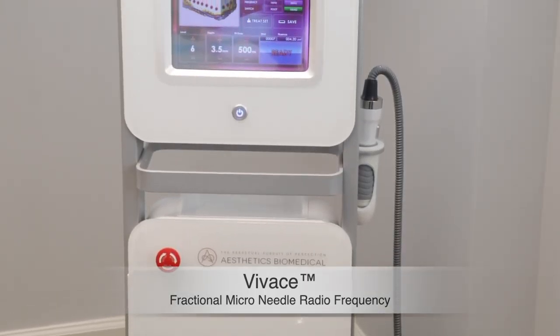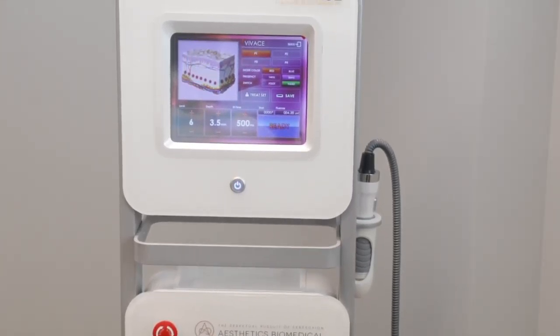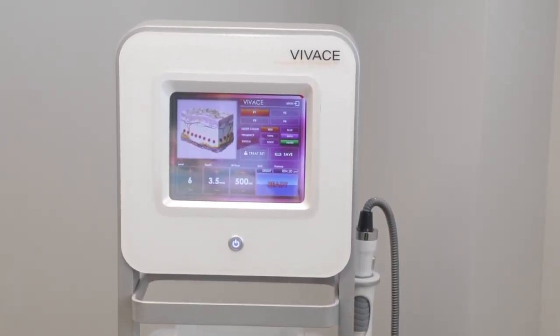Hi, I'm Jessie Scharr. I'm one of the physician assistants here at Azura, and today we're going to be doing Vivace. Vivace is our microneedling device with the added benefit of radio frequency. We love this procedure — it's become one of our favorite procedures to perform and very popular amongst all of our patients for a few reasons.